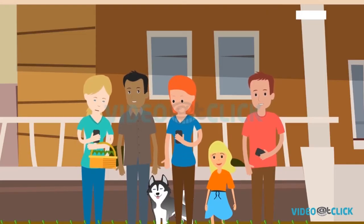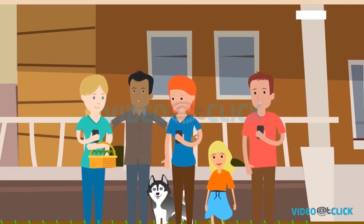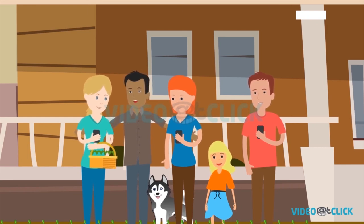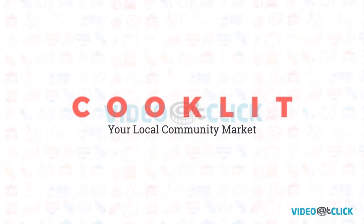This is so cool. Now I can cater to my local community. Cooklet is all about sharing with your local community. After all, good food connects us all, doesn't it? Cooklet, your local community market.